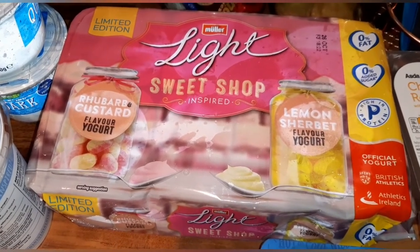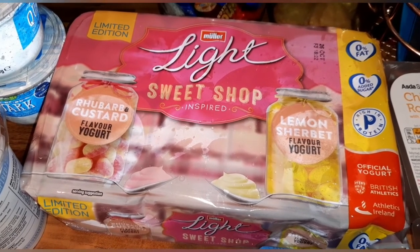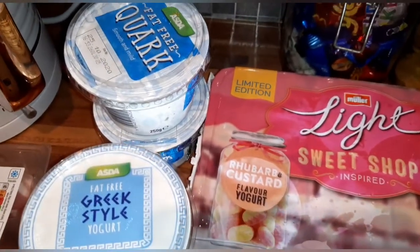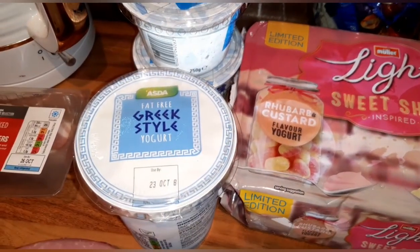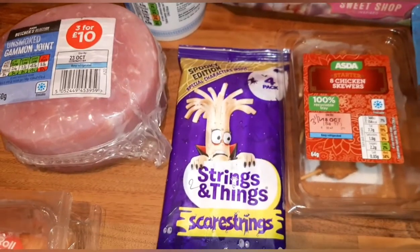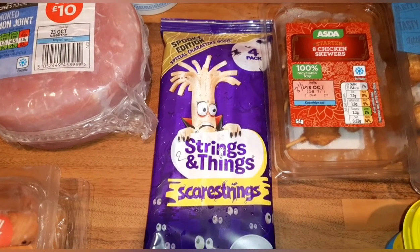These are the Muller Light Sweet Shop rhubarb and custard and lemon sherbet flavors, and these are half a syn each. I've got two tubs of fat-free quark which are free and a protein, fat-free Greek style yogurt which is also free, and cheese strings — you can have two as your Healthy Extra A.